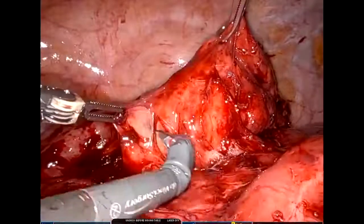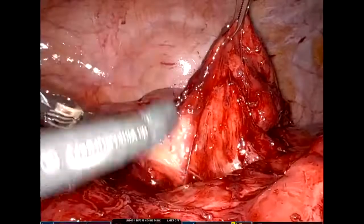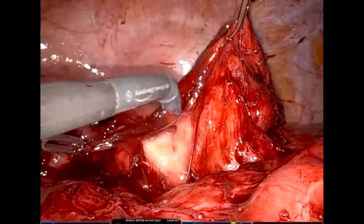For this patient in particular, I was able to perform an extensive adhesiolysis to free up all of those adhesions and allow her intestine to reach her abdominal wall in a very nice fashion to create a well-contoured stoma. One of the benefits of performing this operation robotically is that the patient experienced less pain and was actually able to be discharged within two days.